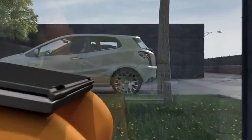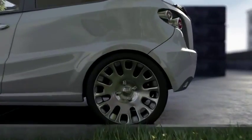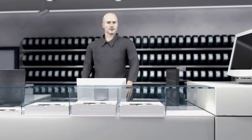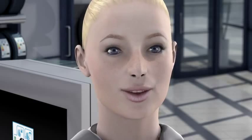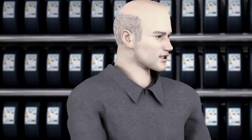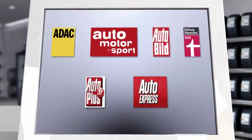Tina now has all the information she needs and returns to her tyre retailer armed with her newfound knowledge. The sales representative also explains that if Tina wants to find out more about tyre performance, a complete understanding of a tyre's overall performance can be found in the extensive tyre tests carried out by independent magazines and consumer associations.